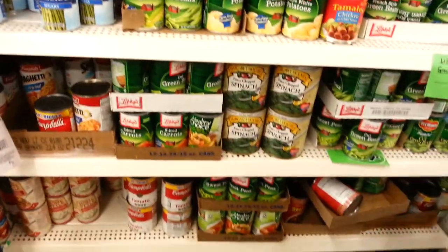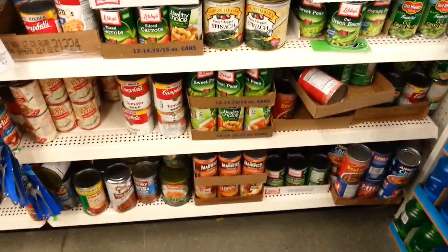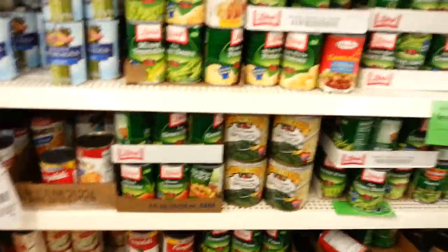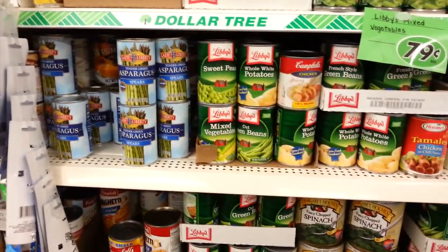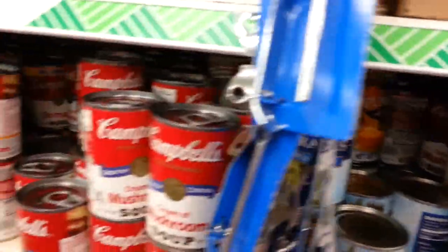Now we're going to come down here and look at canned food. We're feeding Nick tonight too, so now we're at twelve.